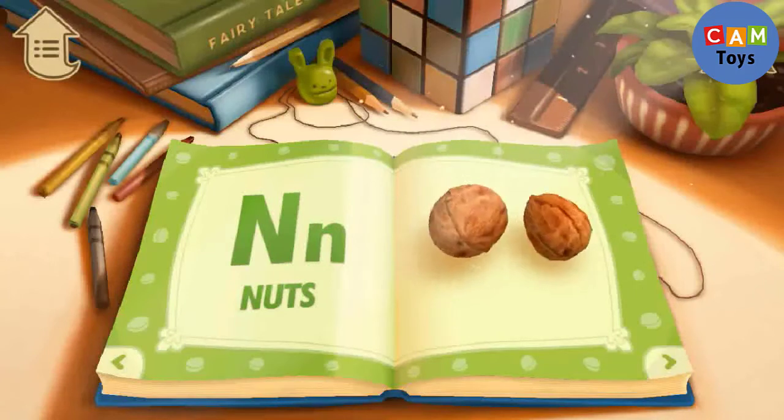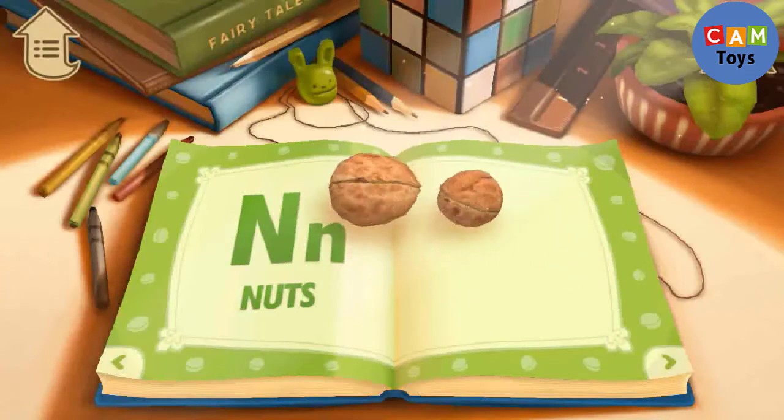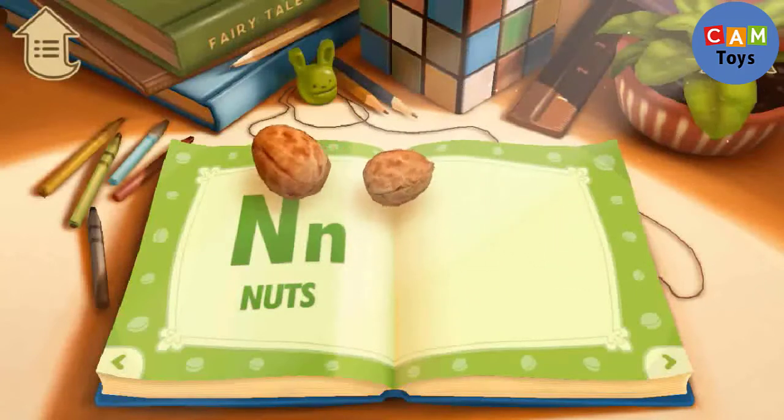N. N is for Nuts. Nuts have hard shells.